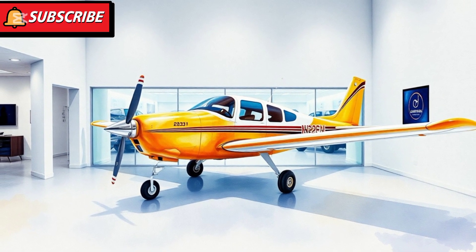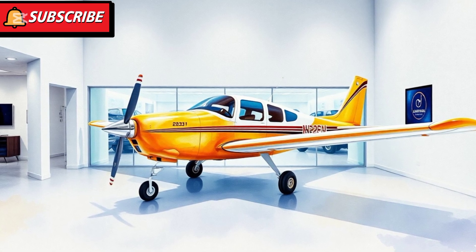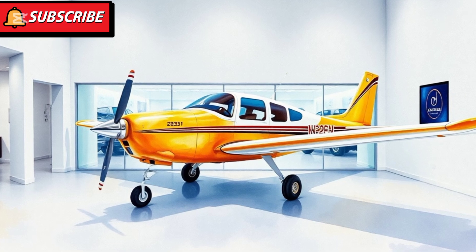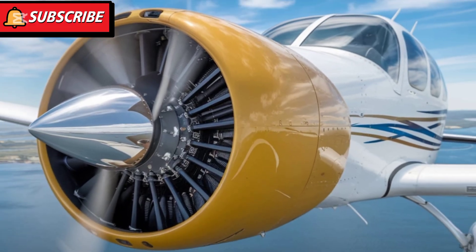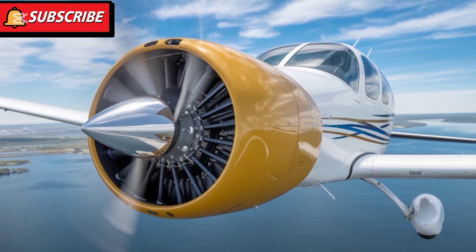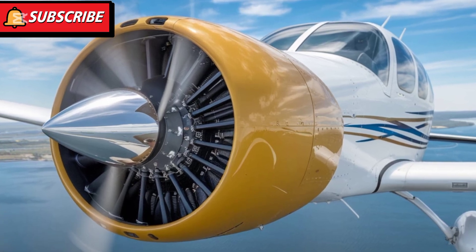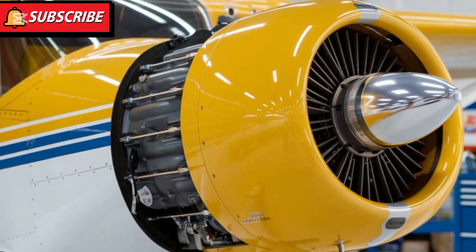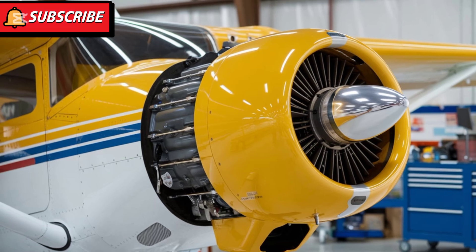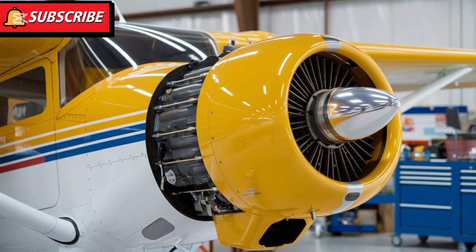The 2025 model builds on this legacy with a range of updates and improvements. This aircraft is powered by a Lycoming IO-360-L2A engine, providing a maximum horsepower of 180. It delivers smooth and efficient performance, ensuring a dependable flying experience. With a cruising speed of approximately 122 knots and a range of around 640 nautical miles, the Cessna 172 offers versatility for various flight missions.